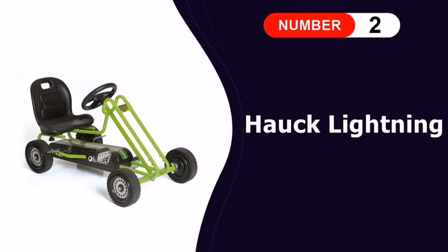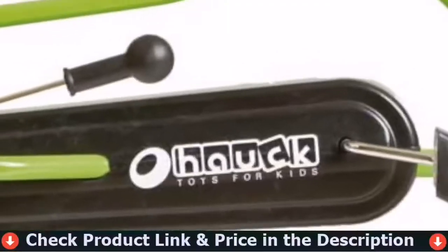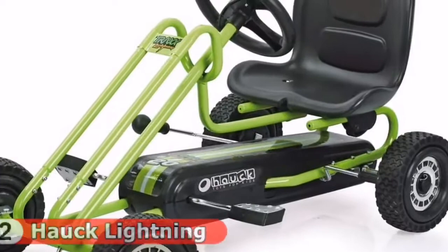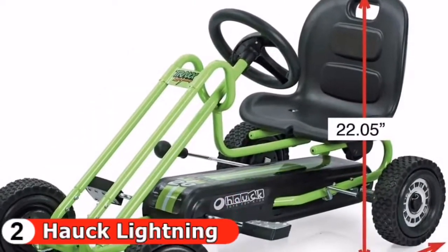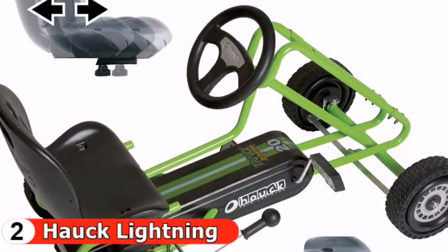Number two in this best kids go-karts list is the Half Lightning Pedal Go-Kart. For the best overall go-kart for kids, you will find this pedal one from Half Lightning. This go-kart has a lot to offer for a relatively broad age range — it's recommended for children aged four to seven years. Thanks to its pedal power design, even newbies can ride it from the get-go. Parents praise how well-built and easy it is to both use and assemble.